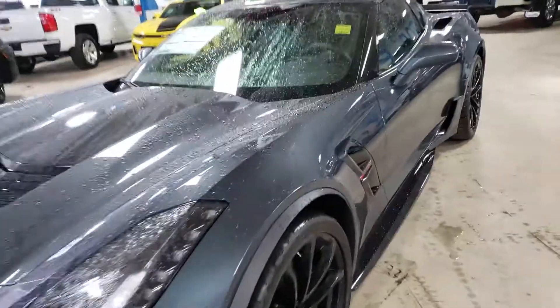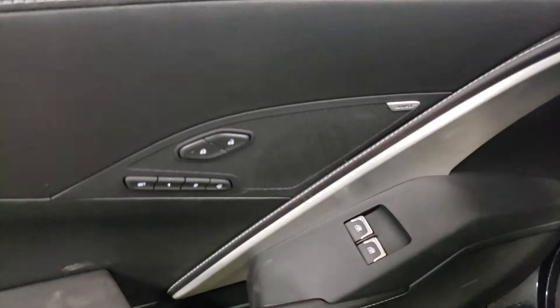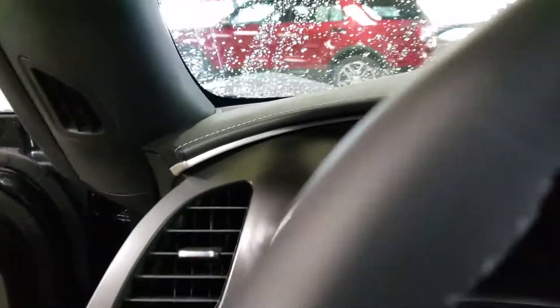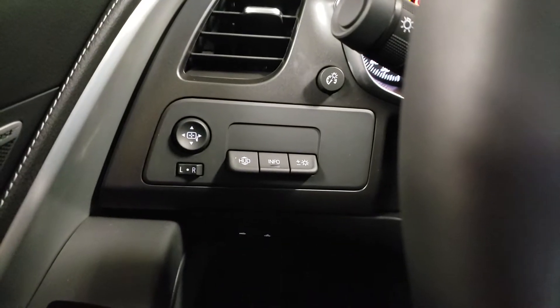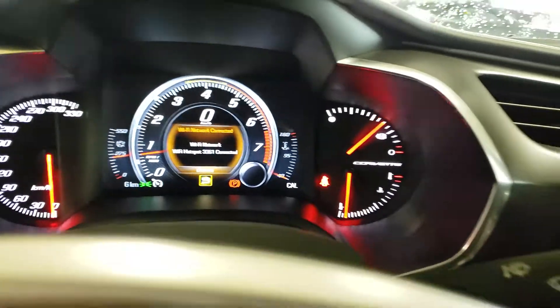Let's go ahead and take a look at the interior. Once again, this one is a 2LT so it's very well equipped. You have memory seating, a Bose stereo sound system, full power seats, and a nice black interior with white stitching. We also have the heads-up display, and this one has only 6 kilometers on it from factory testing — it hasn't been driven other than being taken off the transport truck.